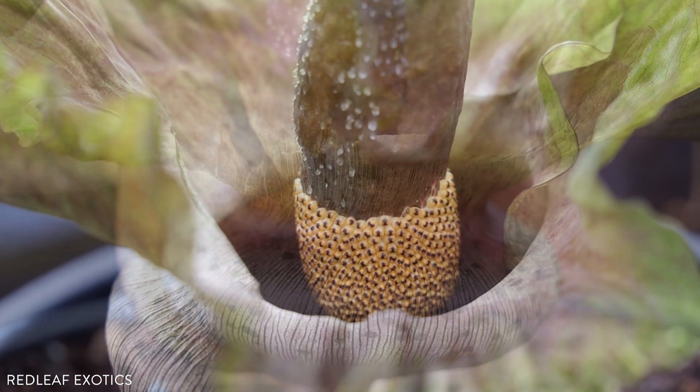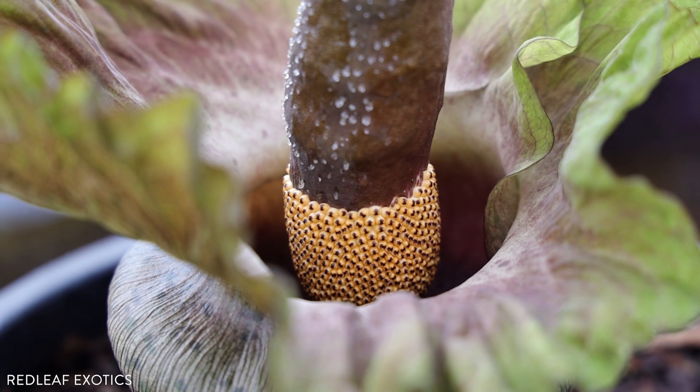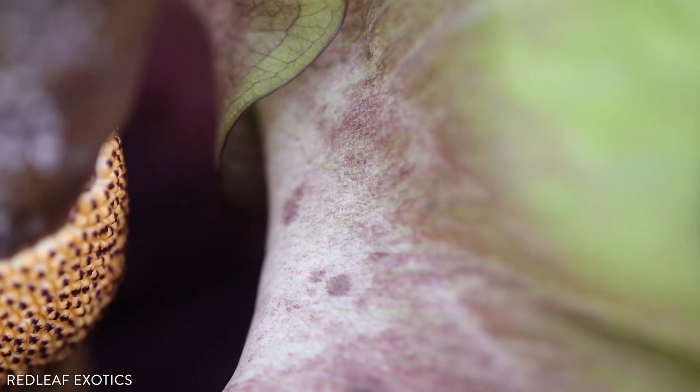This genus has only recently entered the world of hybridization, and a very famous, well-known grower, Alan Galloway, has created many of the really neat hybrids we're starting to see — and this is one of them.